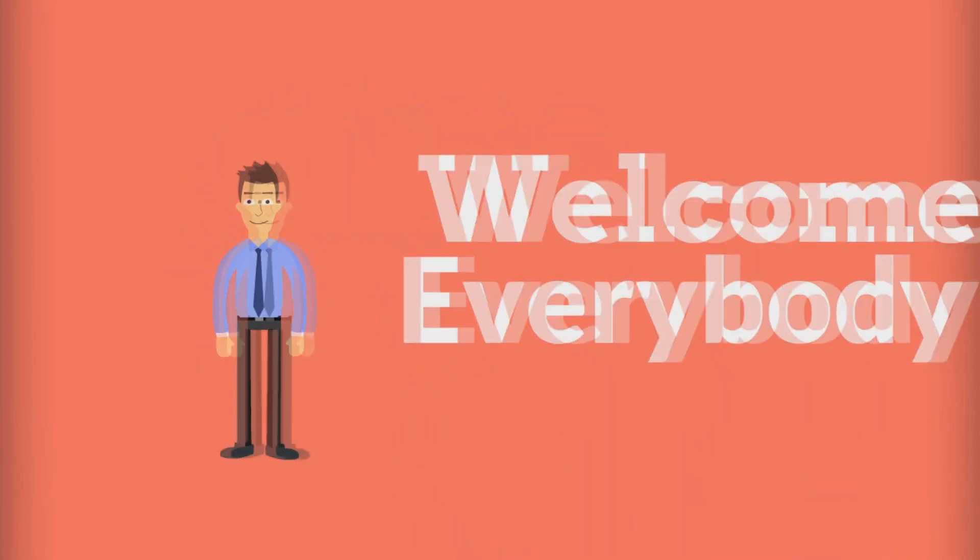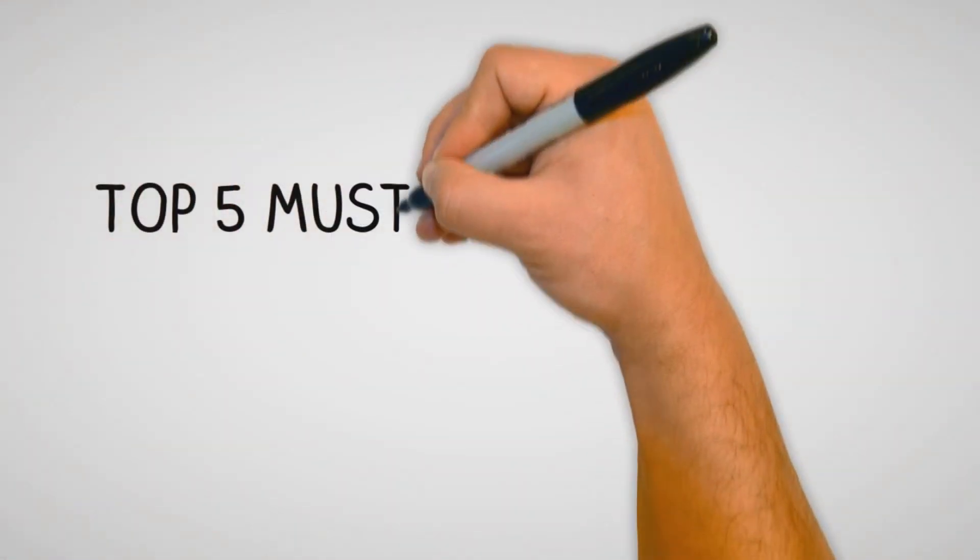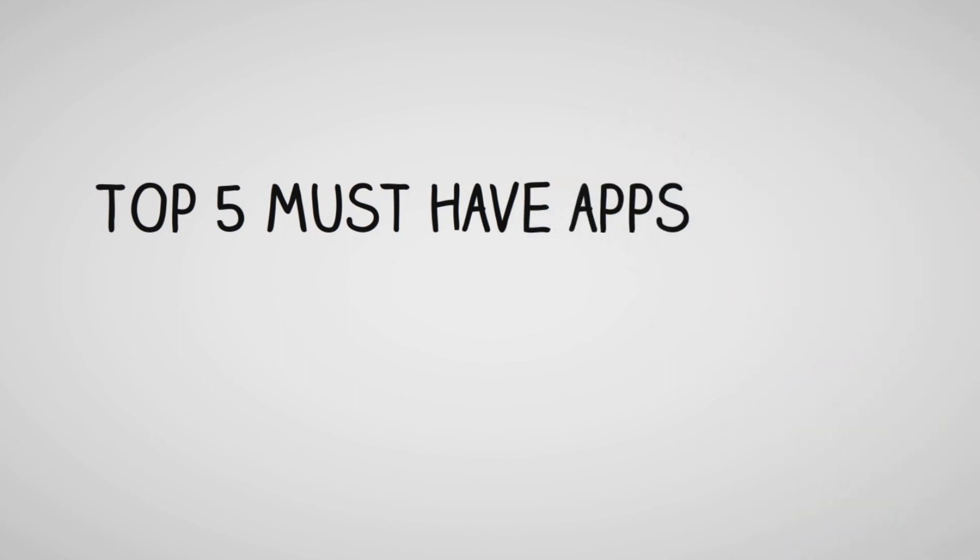Hey guys, today in this video I will show you the best Android apps you must have on your smartphone. Watch this video till the end and let's get started.